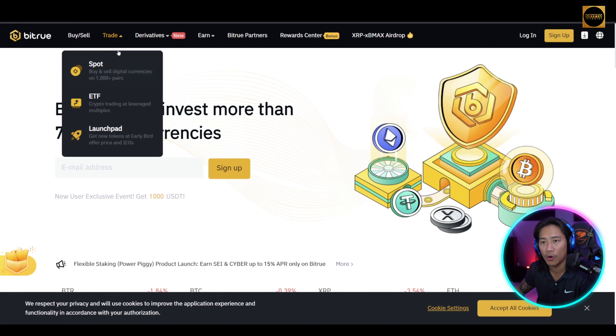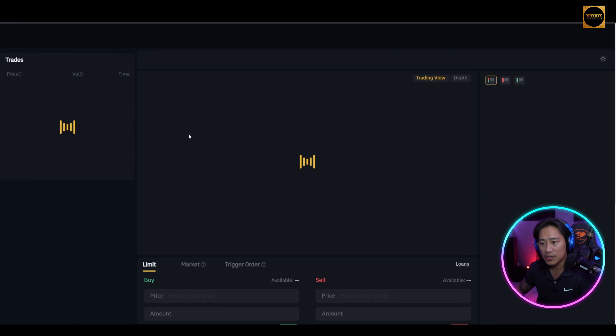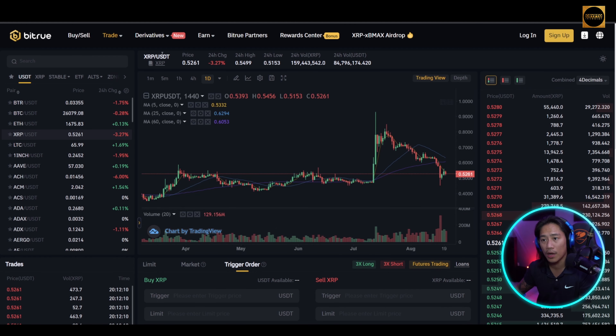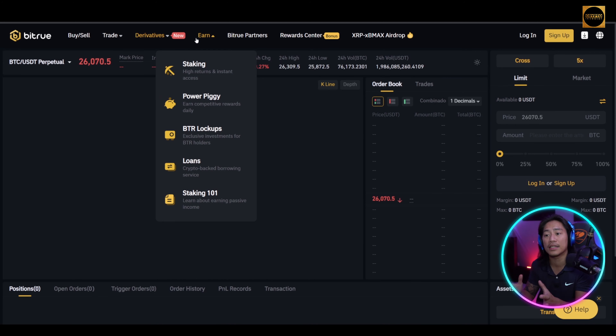They are also doing spot trading, of course. Let me open that up — there you go. For those of you that do spot trading, you can check this out. USDT futures trading is also available on the Bitru centralized exchange.